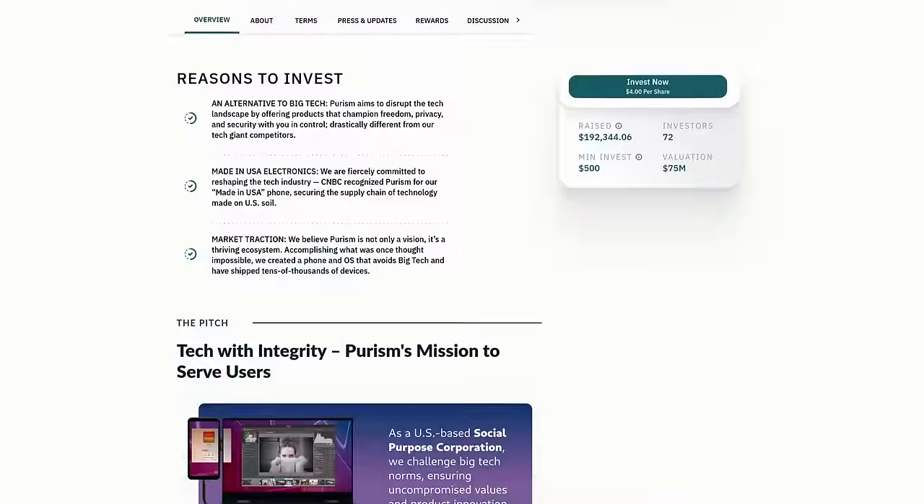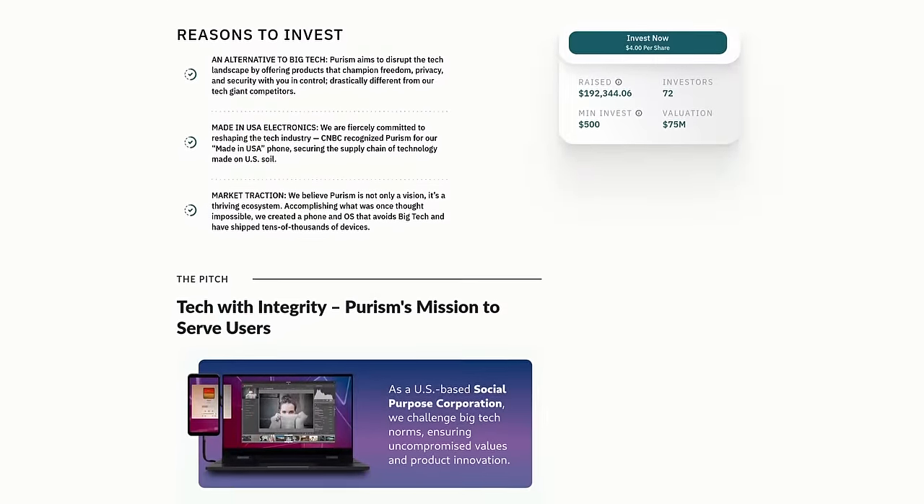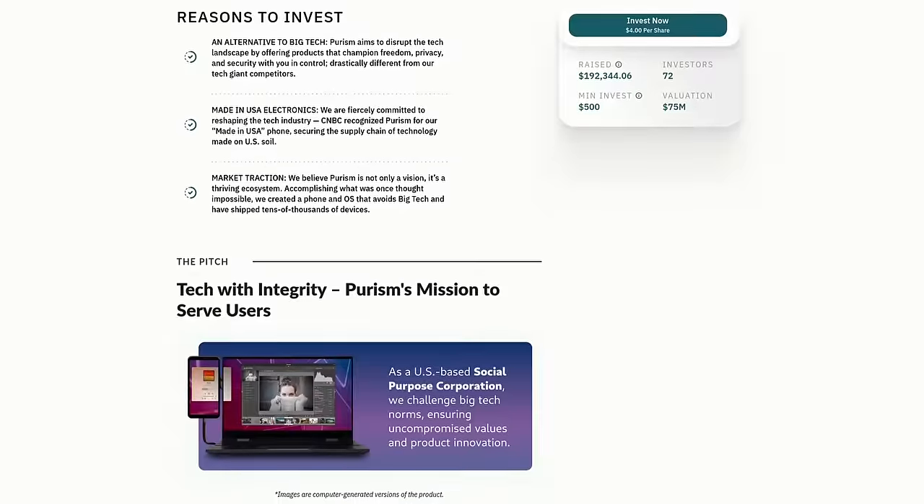If you'd like to check out the public offering for Purism, links are in the show notes — but maybe also compare their products, because in my opinion I don't get it. I'm also curious how this company still exists after years of this. If you know, please let me know.